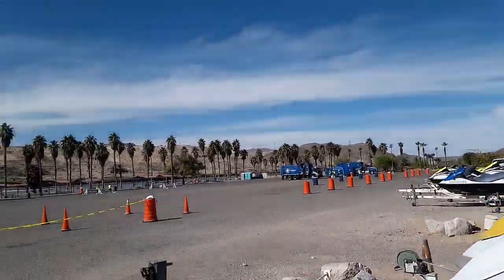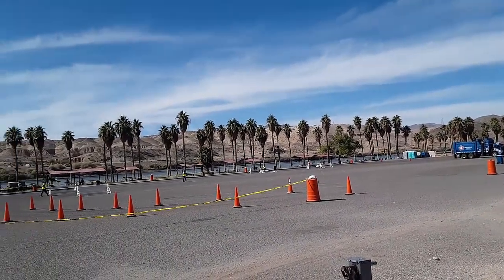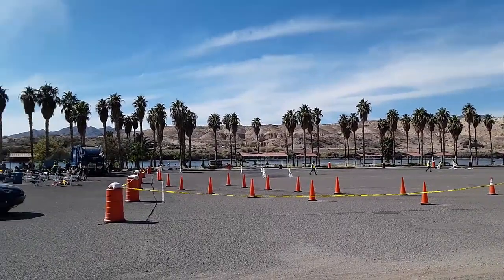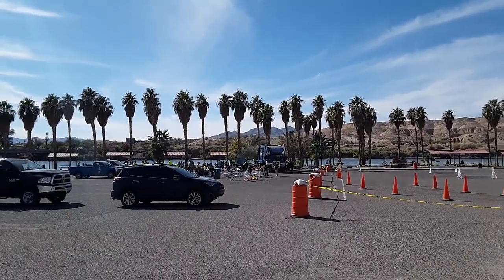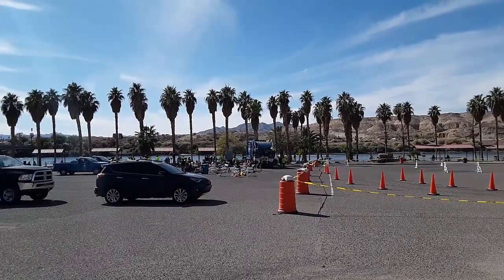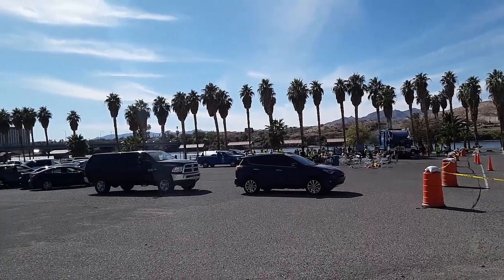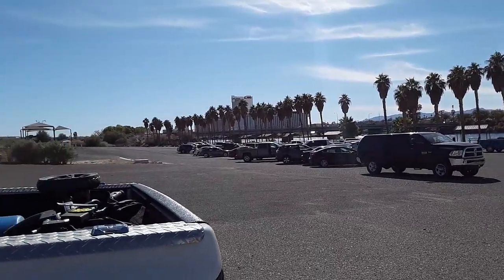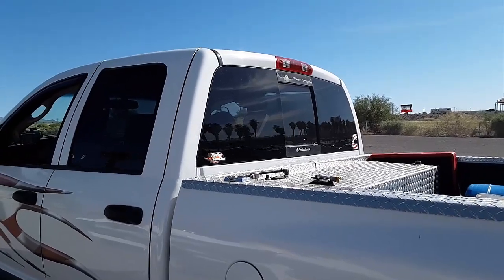In our search for campgrounds we ran across a garbage truck rodeo — have any of you ever heard of that before? They have to go through all these cones, and we got here just when they finished; that would have been awesome to film. This is down at what I think they called South Beach. Look at those guys over there across the river on their jet skis — they're flying! You can rent them here and fly up and down all you want. As far as campgrounds go, I think I'd pass on this one unless you really need to find a spot.